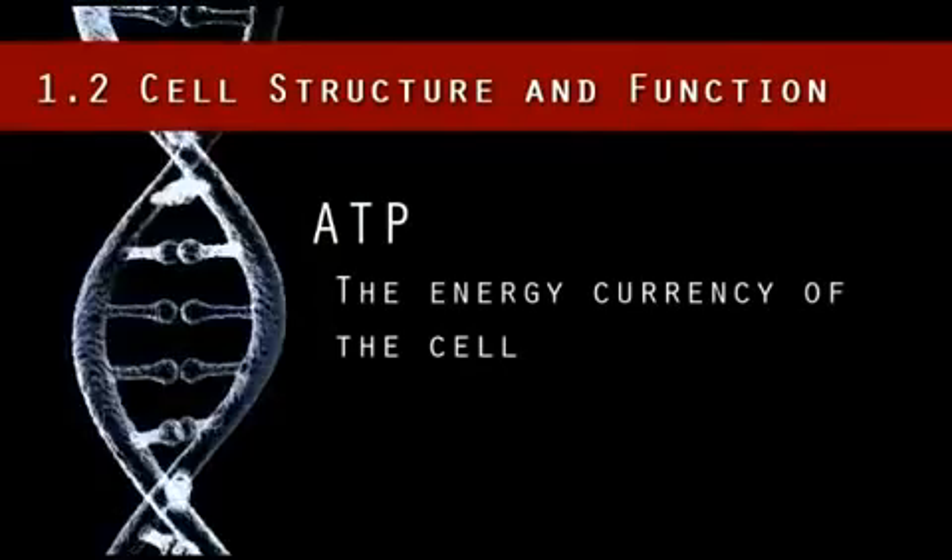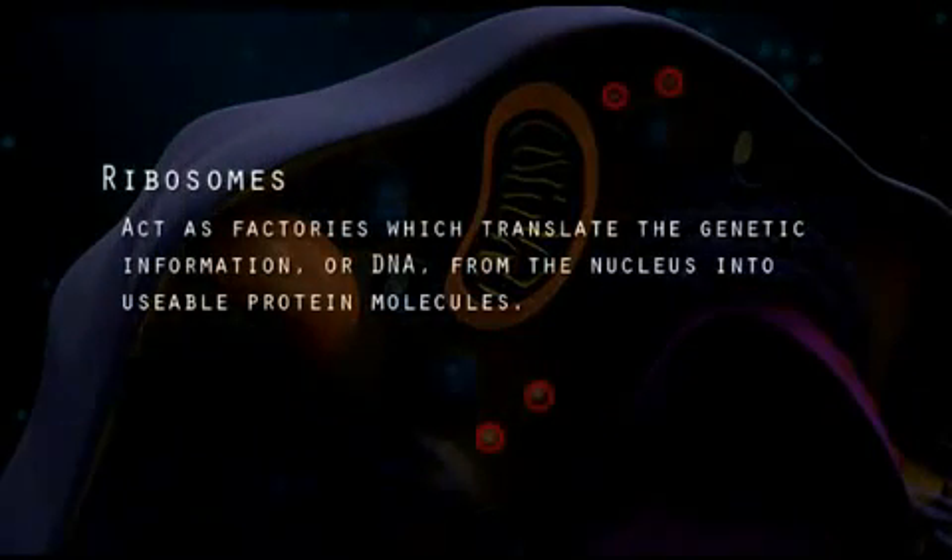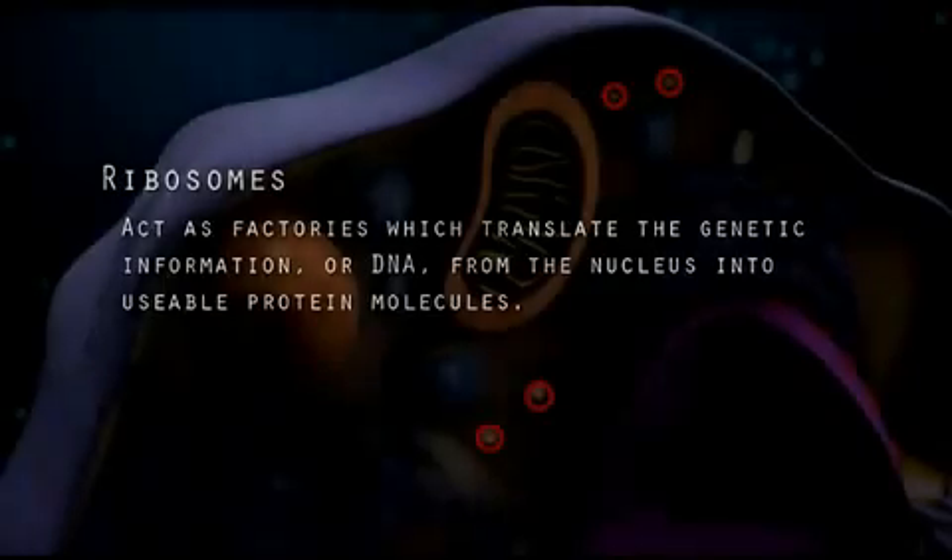The energy currency of the cell is ATP. The ribosomes act as factories which translate the genetic information, or DNA, from the nucleus into usable protein molecules. Proteins do the work in the cell.